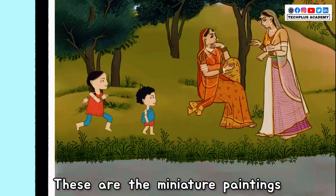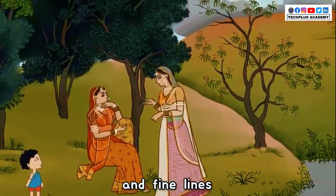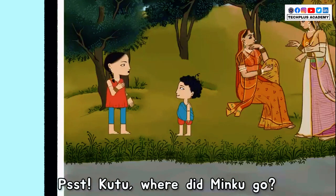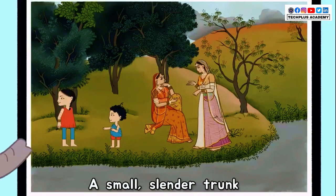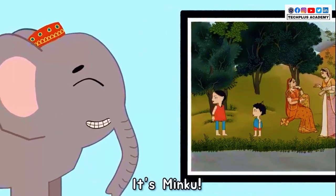These are the miniature paintings of Kangara Valley. They are full of small details and fine lines. Kutu! Where did Minku go? Kutu and Ki don't spot her anywhere here. Ki, look at that. A small slender trunk pokes at the miniature painting.